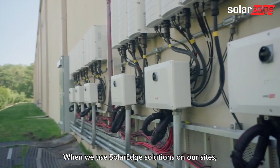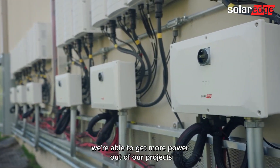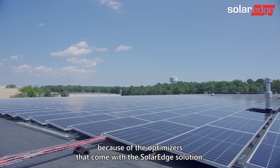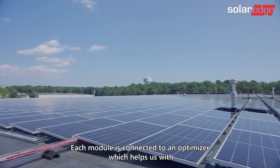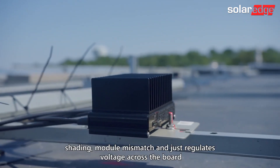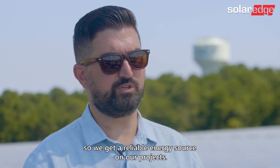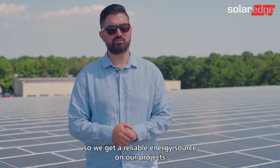When we use SolarEdge solutions on our sites, we're able to get more power out of our projects because of the optimizers that come with the SolarEdge solution. Each module is connected to an optimizer, which helps us with shading, module mismatch, and just regulates voltage across the board so we get a reliable energy source on our projects.